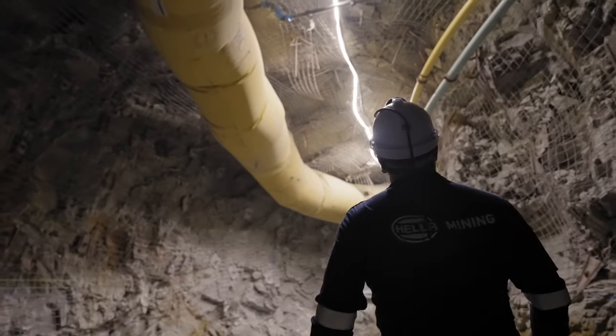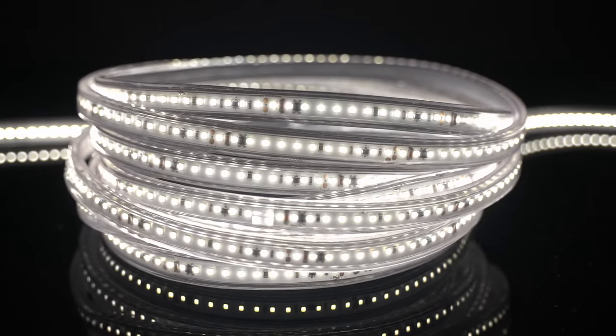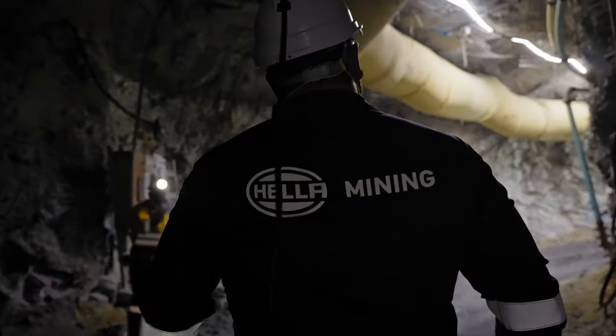Hela Flexitec ensures homogenous illumination of the working environment. Available as 110V and 230V AC versions and with a color temperature of 5000K, the Flexitec light is also very similar to daylight.